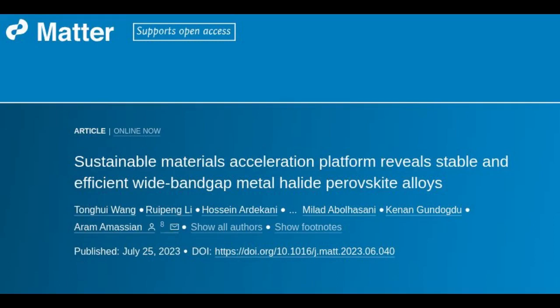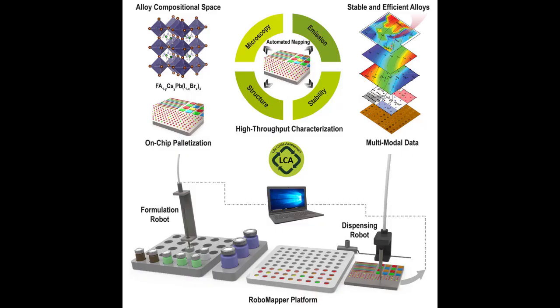Researchers have created a robot capable of conducting experiments more efficiently and sustainably to develop a range of new semiconductor materials with desirable attributes. The researchers have already demonstrated that the new technology, called RoboMapper, can rapidly identify new perovskite materials with improved stability and solar cell efficiency. A North Carolina State University researcher says that RoboMapper allows them to conduct materials testing more quickly, while also reducing both cost and energy overhead, making the entire process more sustainable.